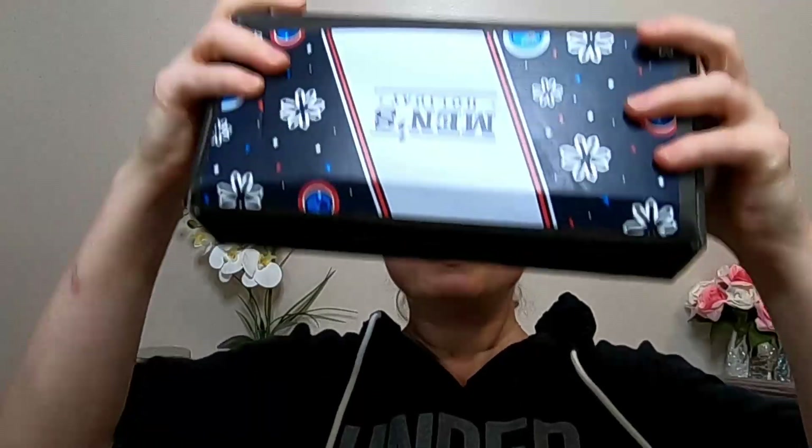I believe I paid $16 — I think the regular price was $20, and I got it for $16. I'm really happy with it. I don't know exactly what's inside, but I know it's full.